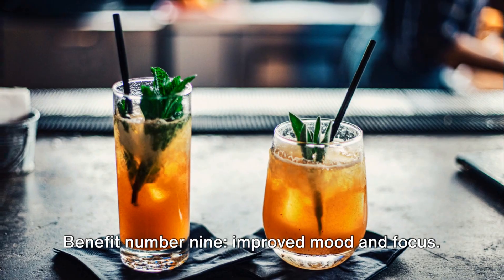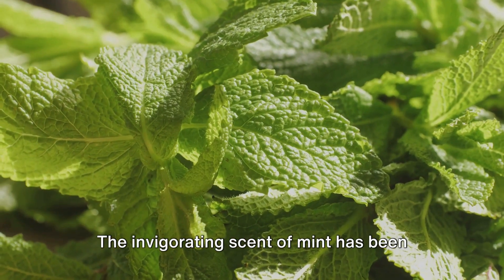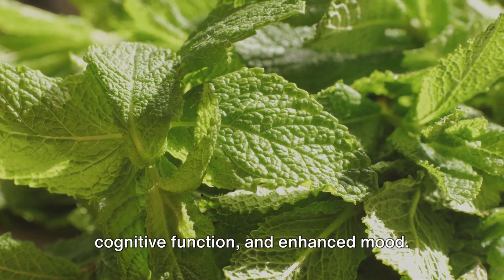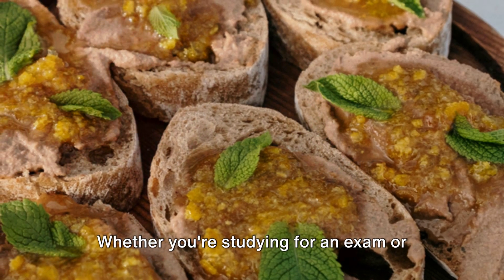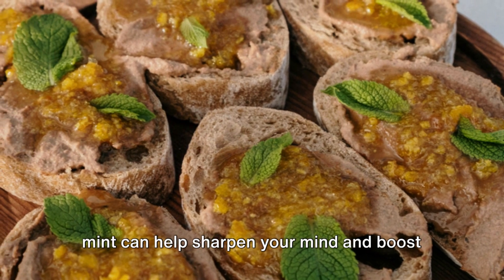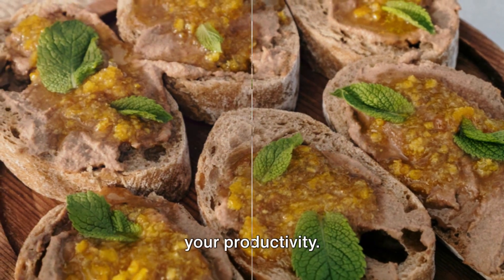Benefit number nine: improved mood and focus. The invigorating scent of mint has been linked to increased alertness, improved cognitive function, and enhanced mood. Whether you're studying for an exam or tackling a busy day at work, a whiff of mint can help sharpen your mind and boost your productivity.